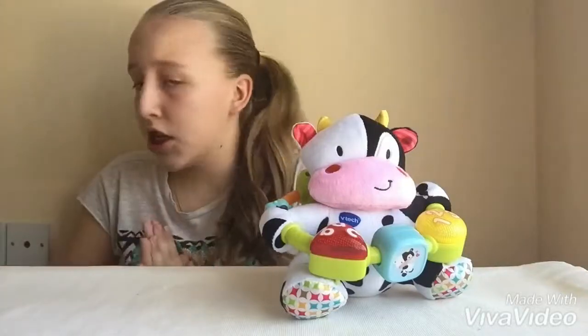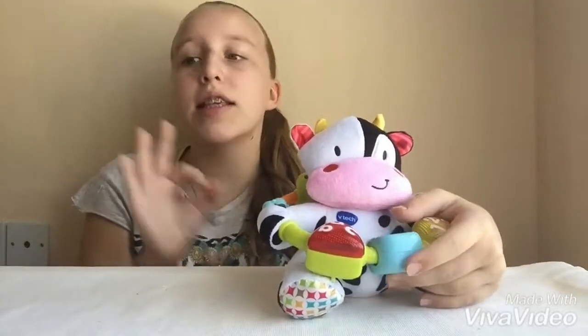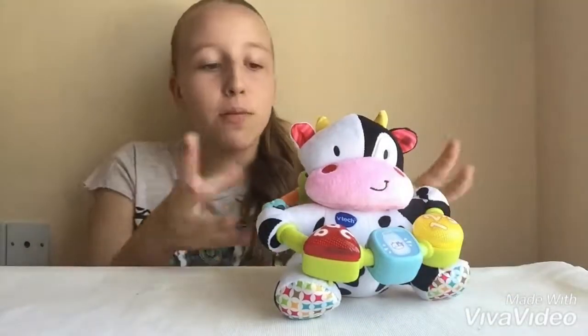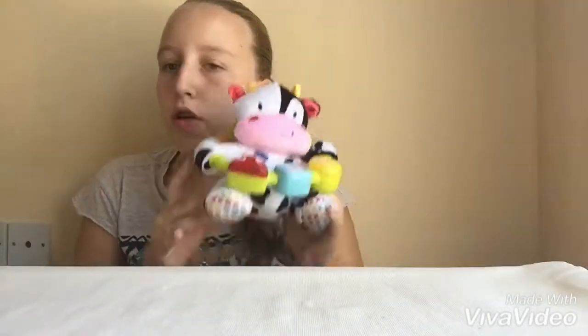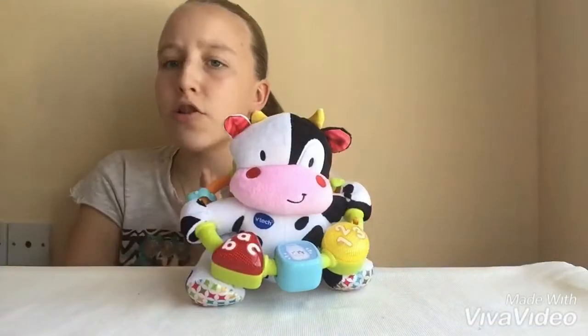It also teaches the shapes, the colours, the ABCs, and the numbers, which is really good for your kid. It's a small toy you can take everywhere, cuddle it, and have fun teaching. It's really good for the motor skills of your child — to grip, to click, and so on.